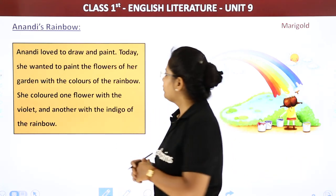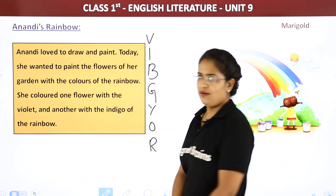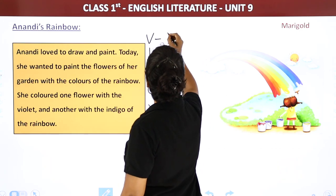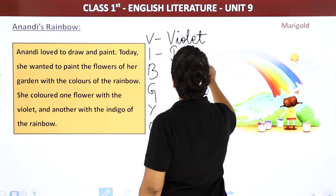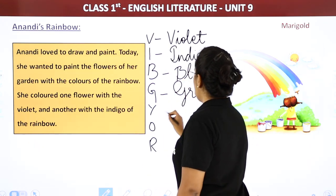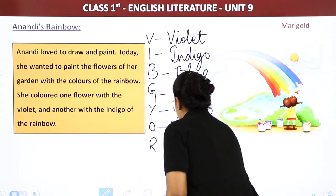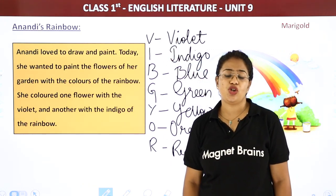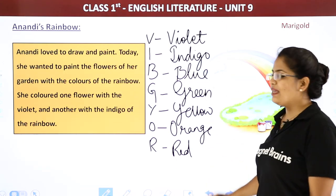Do you know what are the colors of the rainbow? These are the colors of the rainbow. I wrote the letters so that you can remember the colors. V is for violet, I for indigo, B is for blue, G is for green, Y for yellow, O for orange, and R for red. You can remember the colors of the rainbow by this — VIBGYOR. Violet, indigo, blue, green, yellow, orange, and red. This is the sequence in which you see the rainbow.